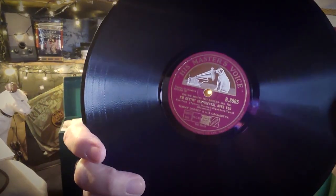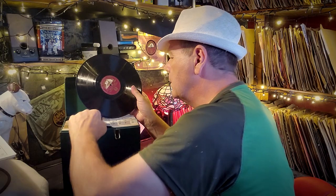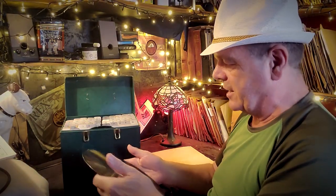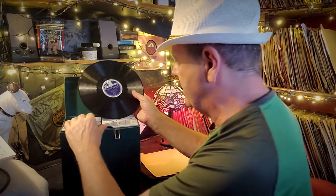Number fourteen on HMV is Song of India by Tommy Dorsey and His Orchestra, and I'm Getting Sentimental Over You on the other side. I'm a little bit mixed on Tommy Dorsey but I might well keep it - I'll have to listen to it. Number fifteen is a Parlophone label - Honeysuckle Rose and Spring Song by Benny Goodman. I've got so many Benny Goodmans now - I'm going to have to put them all together and work out exactly what I have.